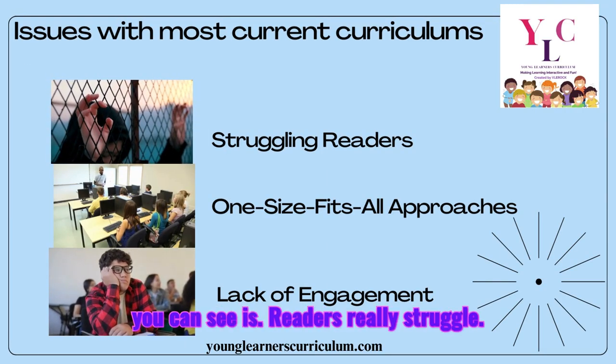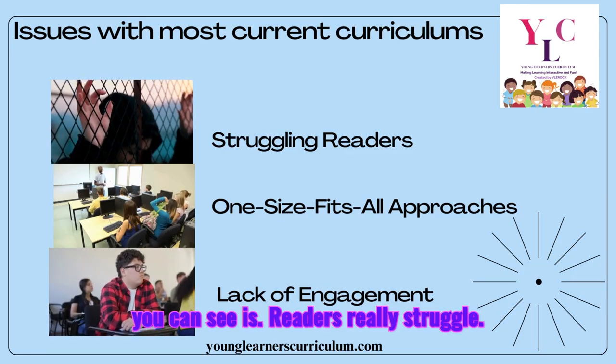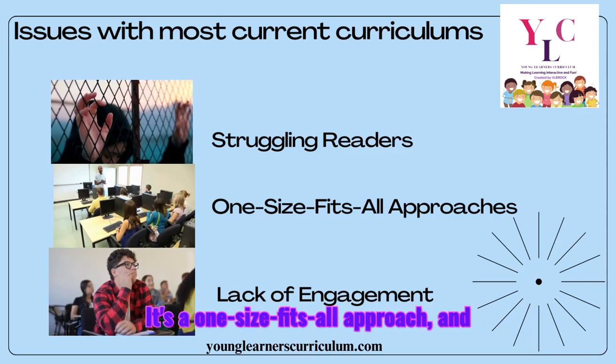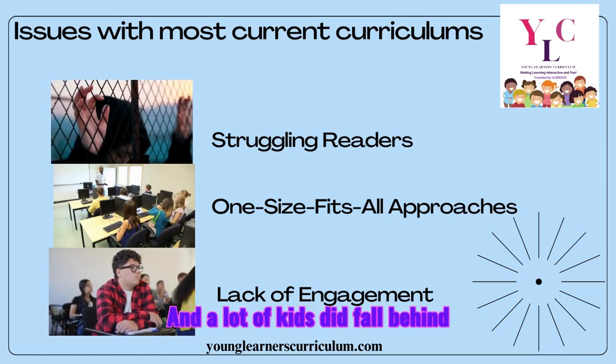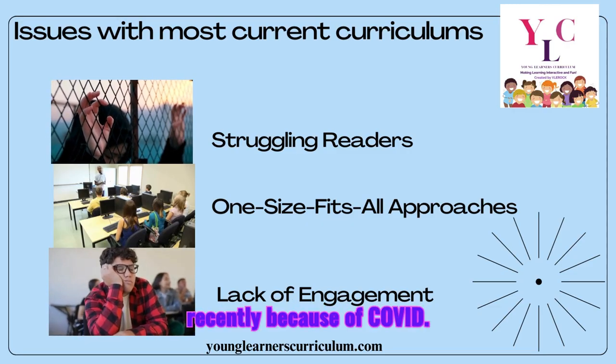Issues with most curriculums, as you can see, is that readers really struggle. It's a one-size-fits-all approach, and there's a very big lack of engagement. A lot of kids did fall behind recently because of COVID.